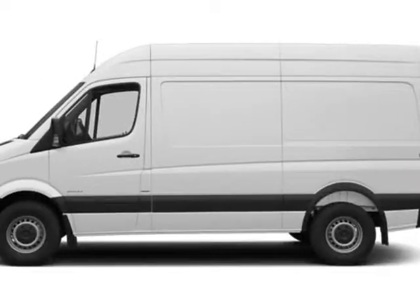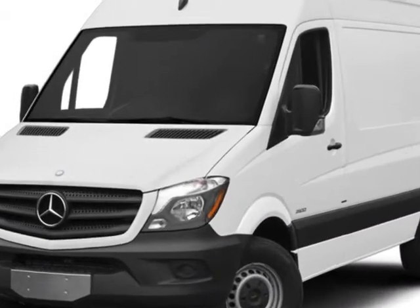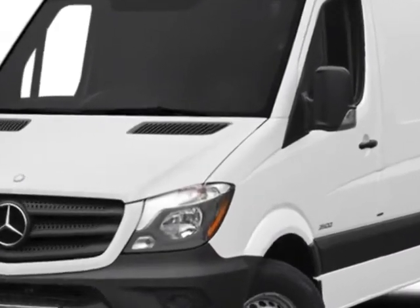Take a look at this new 2014 Mercedes-Benz Sprinter Cargo Van. For your protection, this vehicle has a full factory warranty.